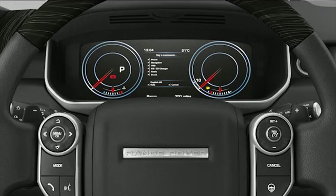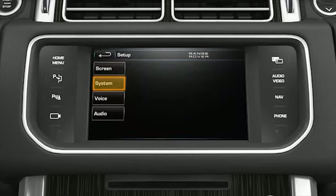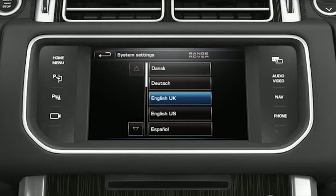Users in the US using the system in English must ensure that the system is listening in English US. Those in the UK must ensure the system is listening in English UK. If the language is incorrectly set, this must be changed before trying to use your voice control system. Touch the setup softkey from the home menu. Touch the system softkey from the setup menu. Touch the language softkey from the system settings menu. The system language will be displayed and can be changed from this menu. Touch the change softkey, then select the required language from the list and confirm the language change pop-up.